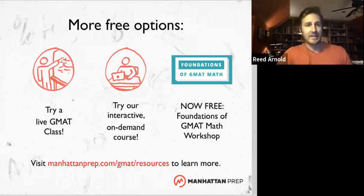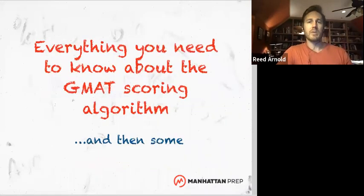Today in this free GMAT prep hour, we are talking about the scoring algorithm of the test. We're going to do a deep dive into how the GMAT is scored, get you a sense of what's actually going on as far as we know. It's kind of a big black box in the algorithm world — it's proprietary information, so we don't know everything, we don't know the exact math, but we have a good sense of what's going on with the GMAT algorithm and how it's scored.